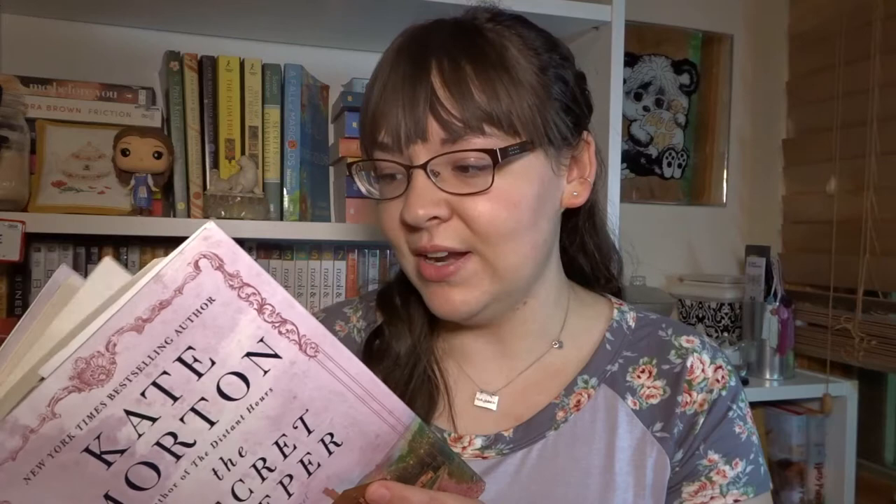It is a big book — she writes in paragraph format, so it does take a while to get through. But it is well worth it, and it was a five out of five stars for me. I really enjoyed it and I think a lot of people will really enjoy this.